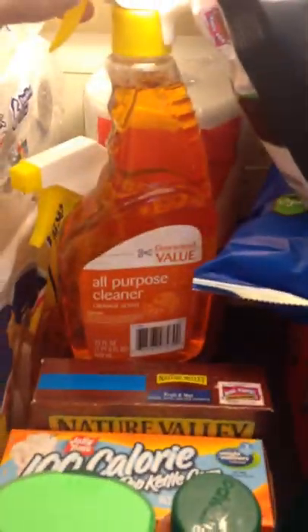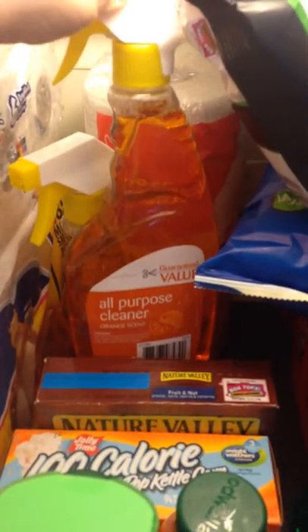Oh, I forgot these cleaners — this guaranteed value cleaner was discontinued, it was 50% off, making these only $0.50 a bottle. And then I just got a cheap roll of paper towels because we needed one.